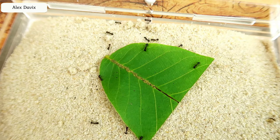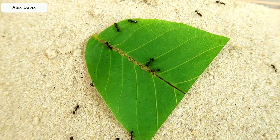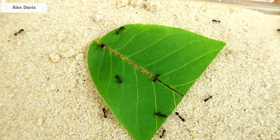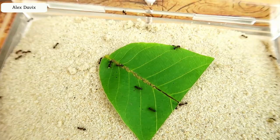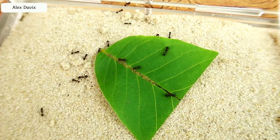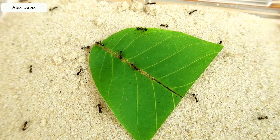They understand that there is something interesting here, but apparently they are still afraid. But it takes another couple of minutes and the ants are bolder and begin to grab the poor aphid with their jaws and mercilessly eat. Hey friends, why are you eating it? Same aphid, it is necessary to feed it, and then to milk. She gives sweet droplets, but the ants continue their feast.